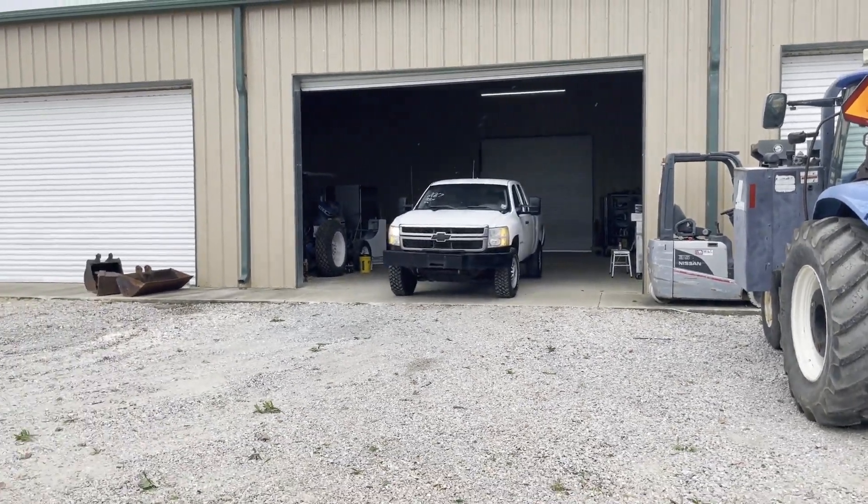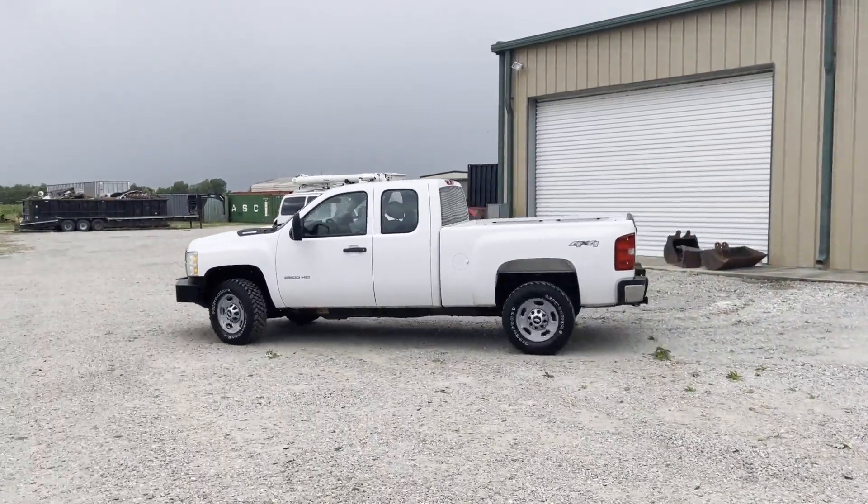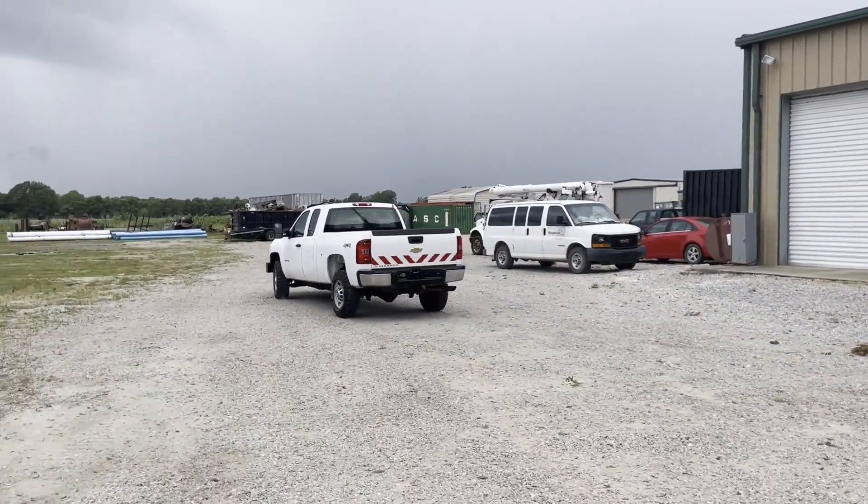Hey ladies, you're doing a drive-in. It's a 2011 three-quarter ton Chevy extended cab truck. Got 160,000 miles — cranking, running, driving. It's a pretty straight-up truck.